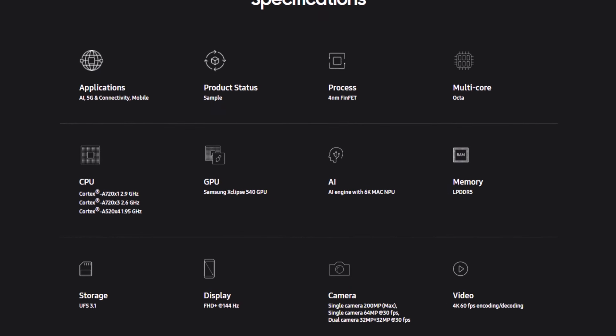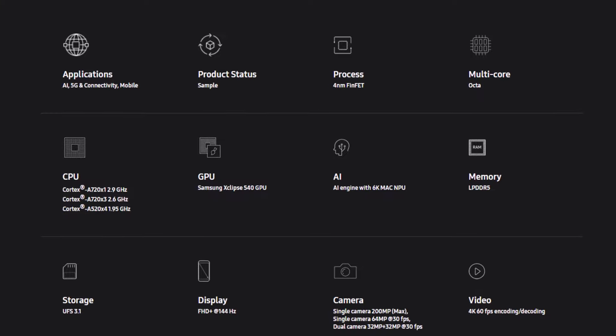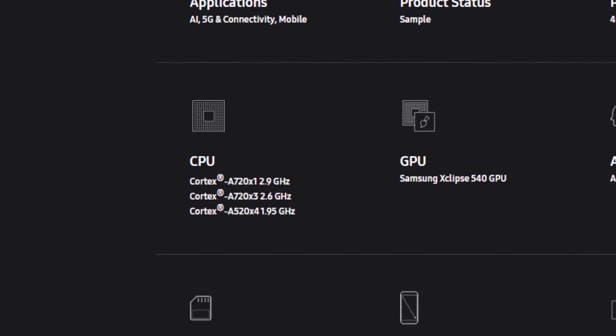The chip includes one Cortex-A720 core clocked at 2.9GHz, three Cortex-A720 cores running at 2.6GHz, and four Cortex-A520 cores clocked at 1.95GHz.